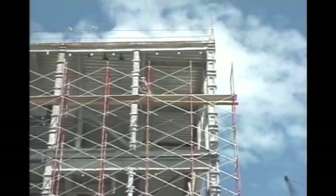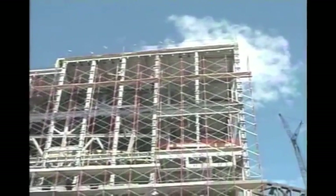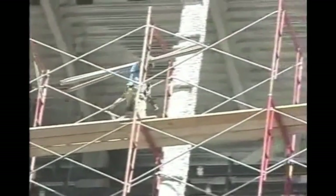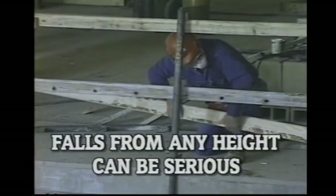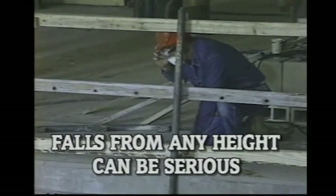You can fall from any height and be seriously injured or killed. In the construction industry, as well as any other industry, when falls from heights happen, they're usually very serious. Some people have stated that falls from less than 10 feet cannot hurt you. They are seriously mistaken because falls from almost any height can cause serious injury or death. That's why it's important to have fall protection and the knowledge to prevent these falls.